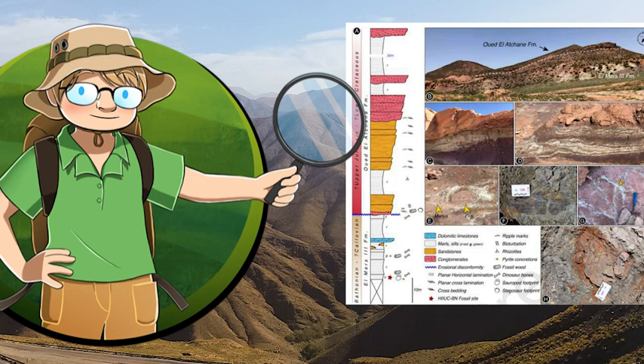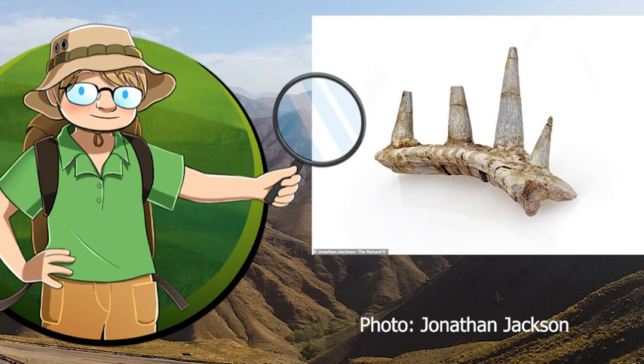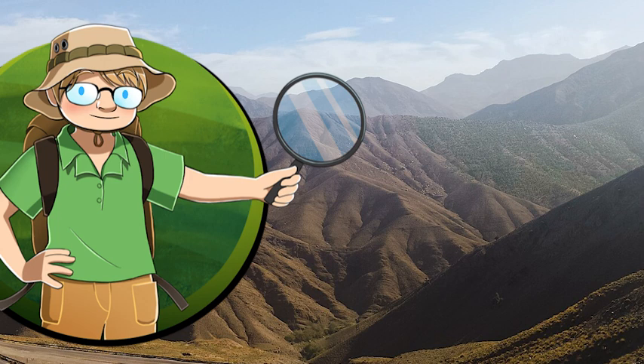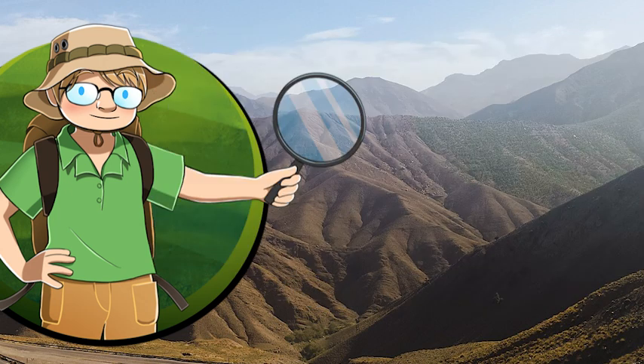The El-Mers group of limestone-dominated rock formations, which is exposed in the Atlas Mountains, dates back to the Middle Jurassic, and has recently yielded some very weird material already in the form of the spiky-ribbed ankylosaur Spicomelus, as well as another stegosaur called Adratiklet. These rocks also contain the remains of sauropods, and some footprints from stegosaurs, sauropods, and some as-yet-still-mystery theropods.